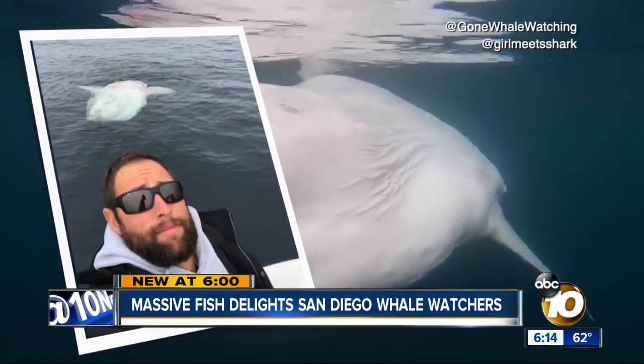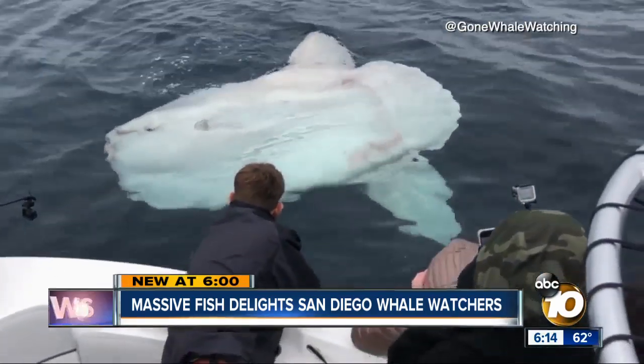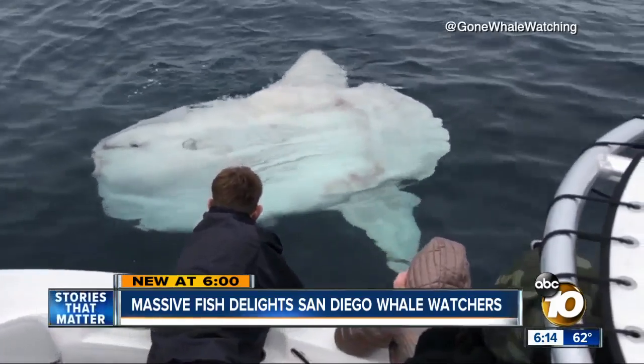On this trip, Biagini had divers on board. For them, the large, docile fish is a prized animal to swim with. "It was like we hit the lottery. It was my equivalent of finding killer whales, apparently."